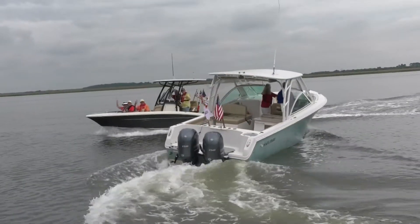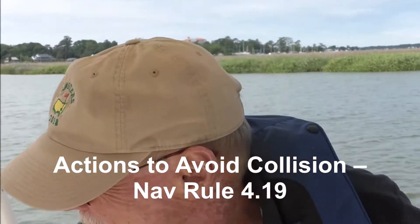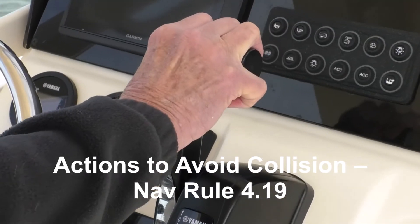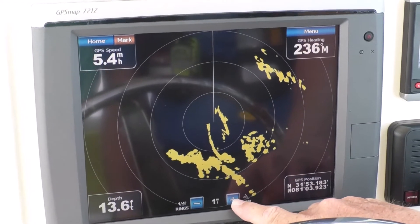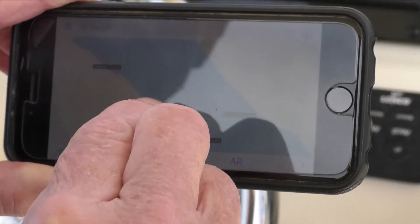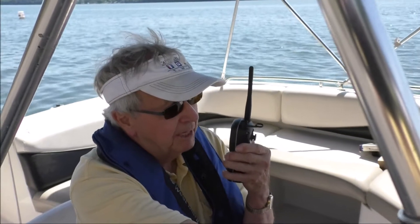In addition to knowing which boat should avoid another in various circumstances, important skills are keeping a sharp lookout and traveling at a safe speed. The rules make it the responsibility of boat operators to maintain a proper lookout by sight, sound, and other available means, such as electronic aids to navigation and marine radios. Constant vigilance is essential for collision risk management.